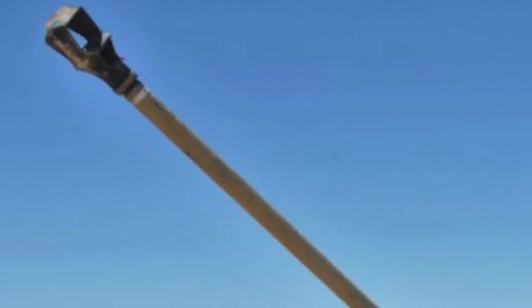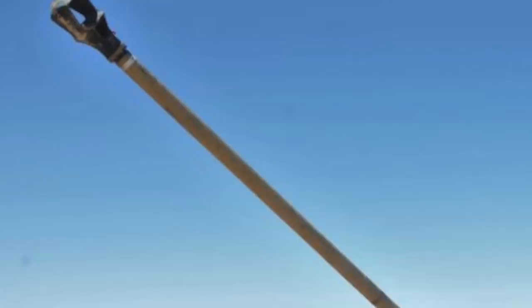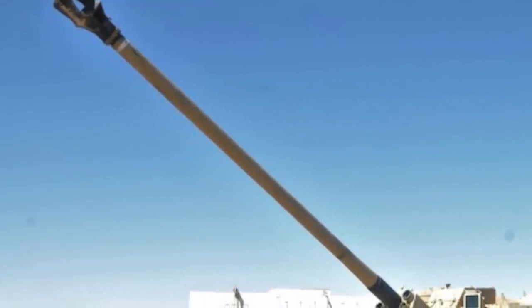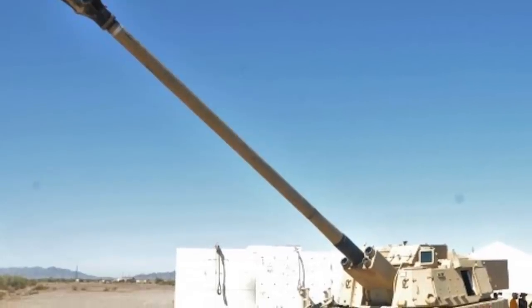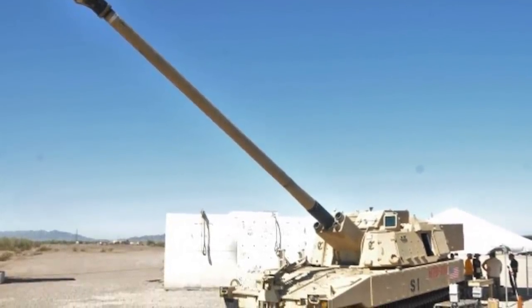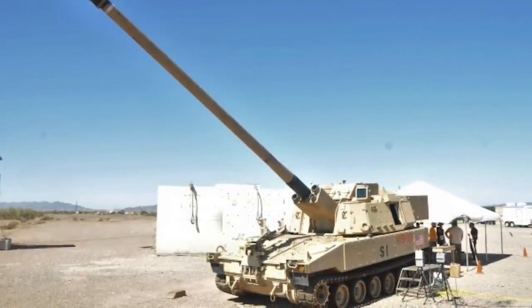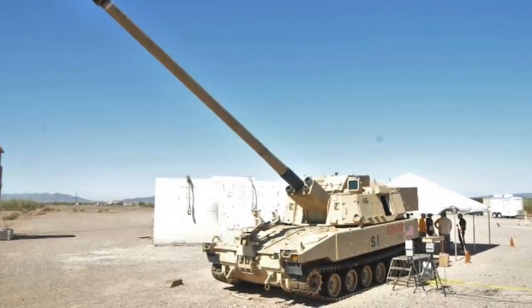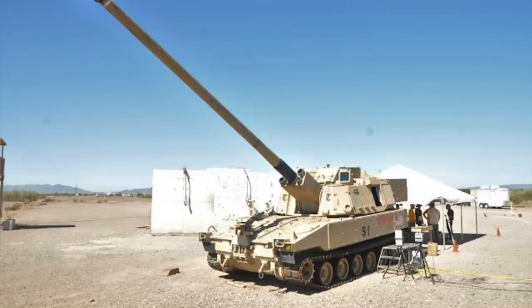The ERCA cannon consists of an M109A7 Paladin Integrated Management PIM howitzer chassis with a longer barrel. The 39-caliber gun tube has been replaced with a 58-caliber, 30-foot or 9-meter one. In field artillery, caliber refers to the tube of the gun barrel as opposed to the diameter of the bore. The 155-millimeter diameter of the barrel is multiplied by 58 to determine the overall length of the barrel, which is equal to 29.49 feet. A longer barrel permits the expanding gases triggered by the shell powder to act upon the projectile for a greater period of time. ERCA also uses a new supercharged propellant formulation designed to increase pressure inside the barrel. These two combine to provide increased velocity and range.